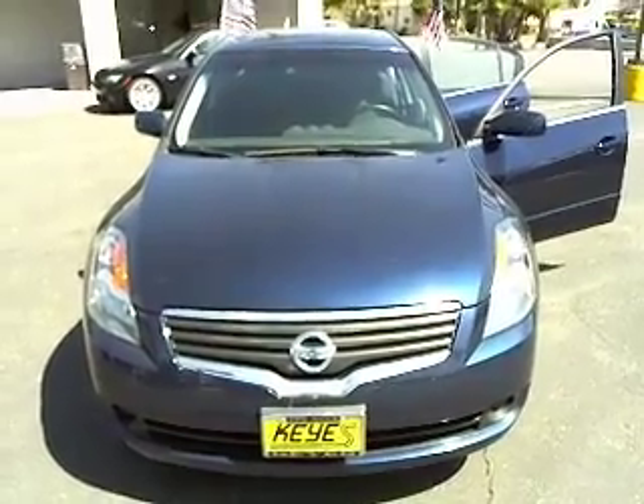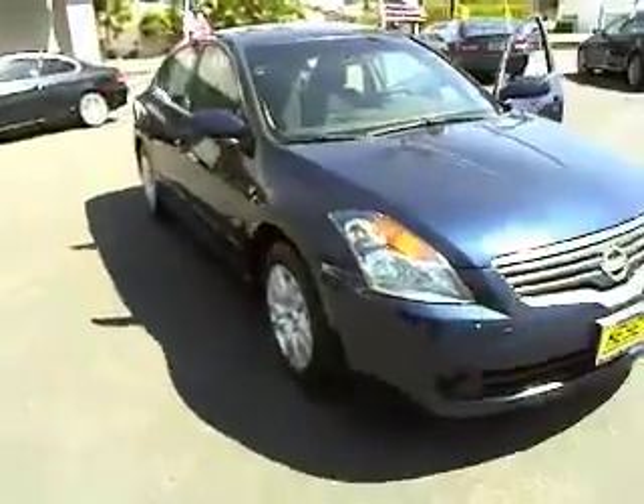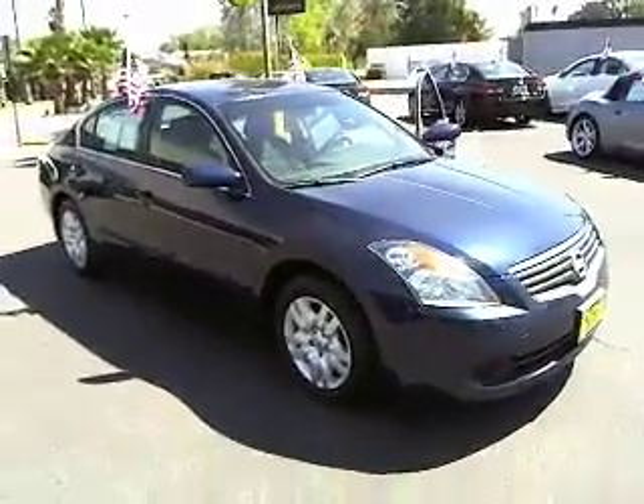The 2009 Altima. The Nissan Altima offers advanced features to make life easier, including push button ignition, which comes standard.